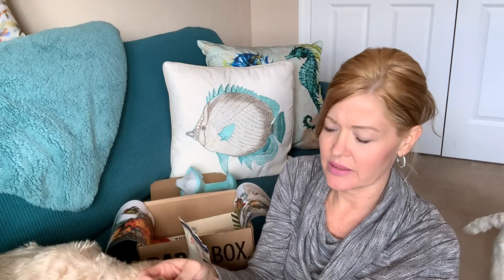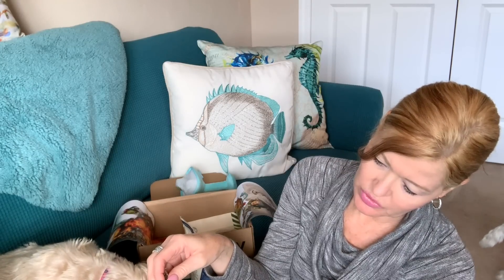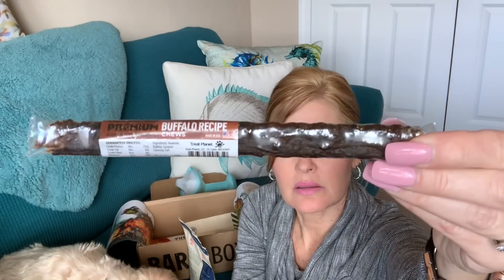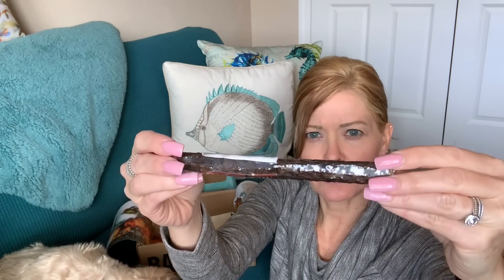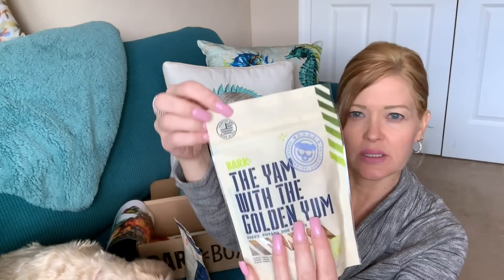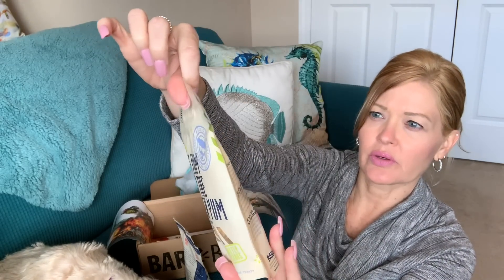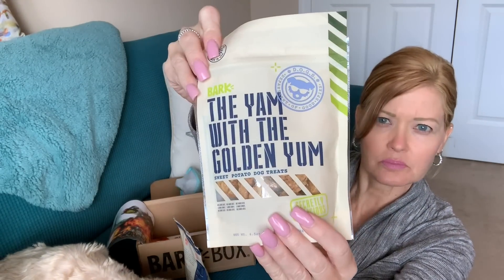There is a buffalo recipe chew — a casual chew for dogs. This also says made in the USA. It's a little stick chew. And there's another bag of chews — 'The Yam With the Golden Yum,' a sweet potato dog treat. I wish I would have doubled this one up. Sourced and made in the USA again, and wheat-free, soy-free, and corn-free.